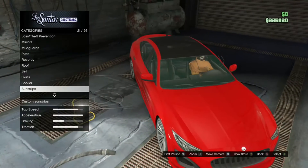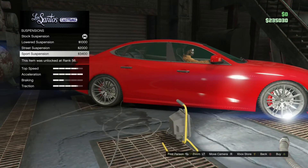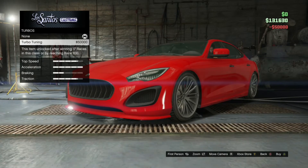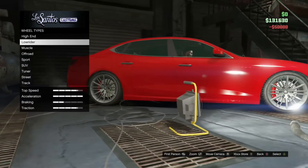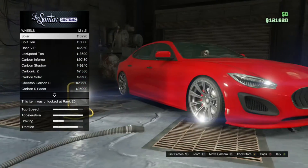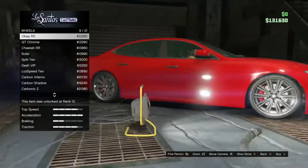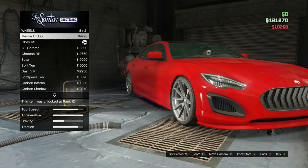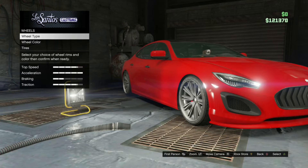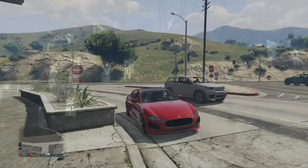Still scrolling through the options — there are still a lot of options. The lowered suspension on this thing is not really that low; coming from the Tuners DLC I guess I'm a bit spoiled. The rims fit perfectly — they look OEM. There weren't a lot of other choices I could have made, but this worked out well.